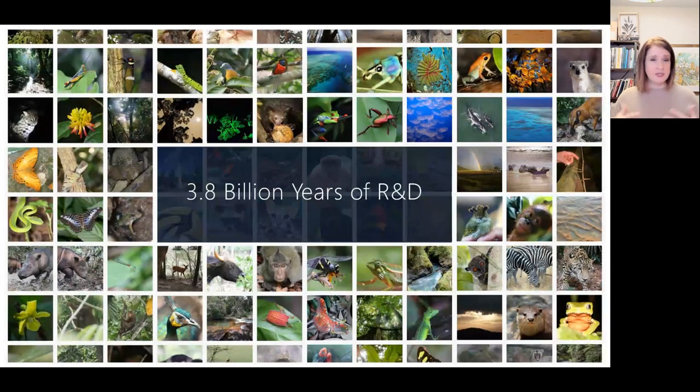How do we start building regenerative systems? We use the living world all around us as a model, as a measure, and as a mentor. Nature has 3.8 billion years of R&D experience designing thriving regenerative ecosystems. That's what biomimicry is all about — taking inspiration from what nature has already learned and translating it into designs that can create healthy functioning ecosystems. Like the beaver, every organism has something to teach us about fitting into the world. Every organism plays a role, big or small, in making up the world we see around us.